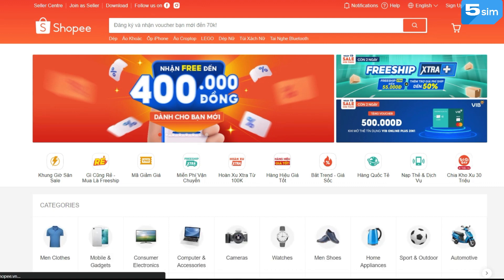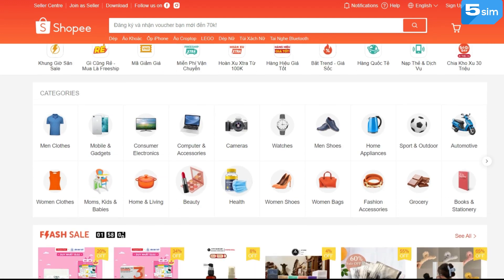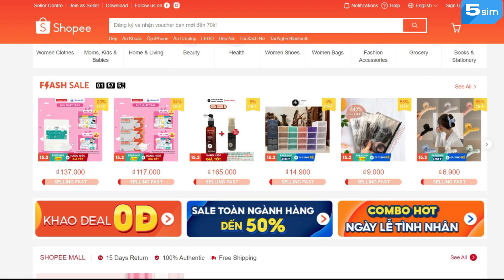Shopee is an e-commerce platform that originates in Singapore since 2015. Today, Shopee is actively growing and expanding the categories of its products. Thus, users can buy and sell items for any needs.